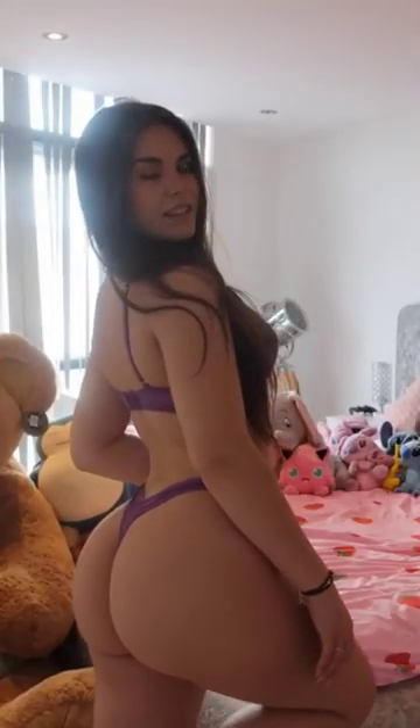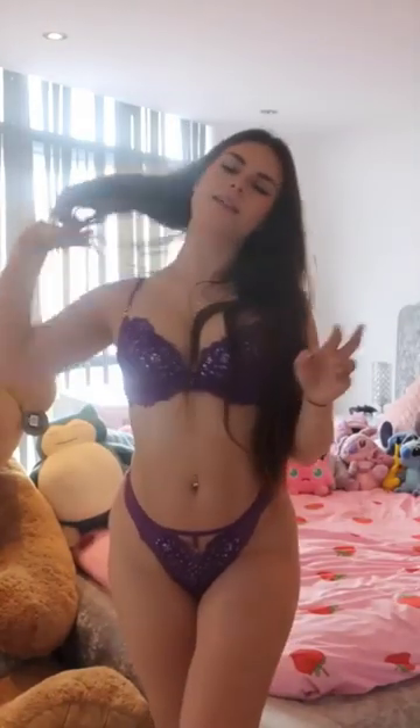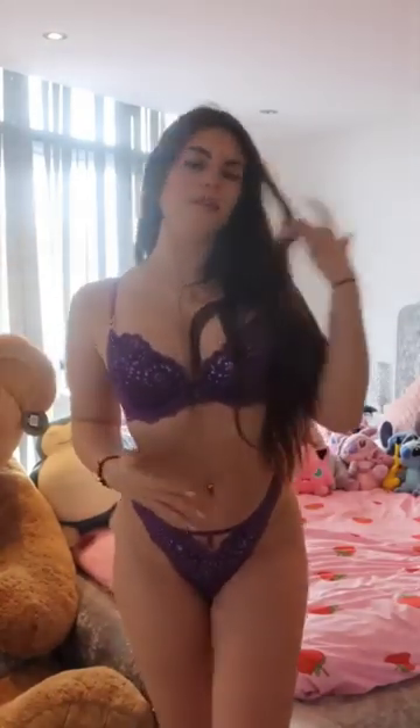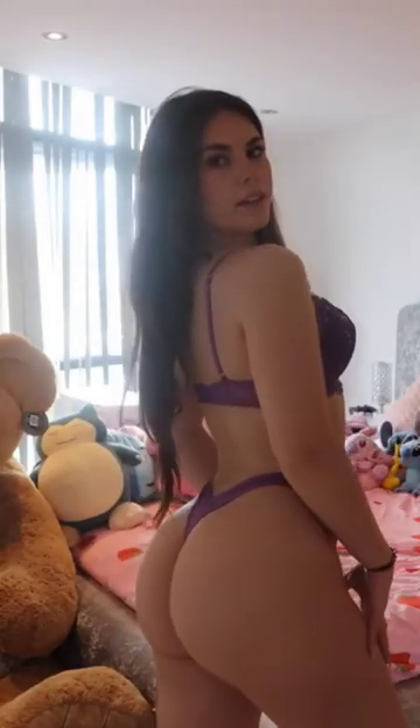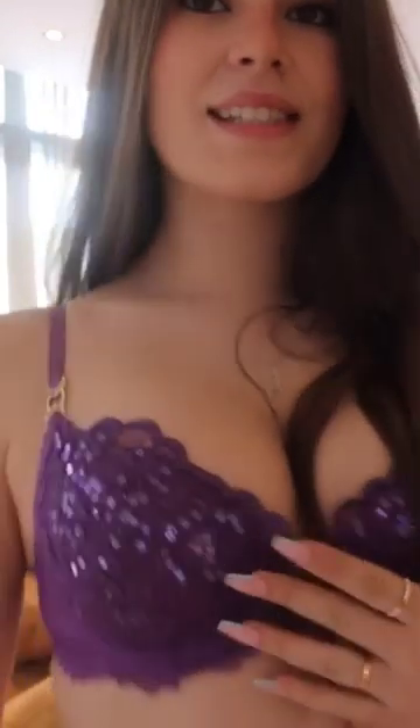This is the second set and once again the color is amazing. It's like a purple lace satin sequin kind of vibe — you can see all the sequins and stuff, it's super super sweet.